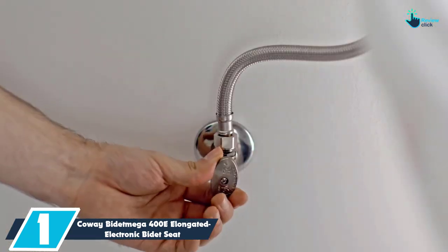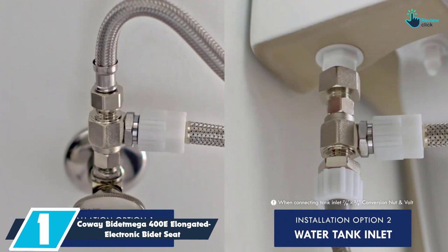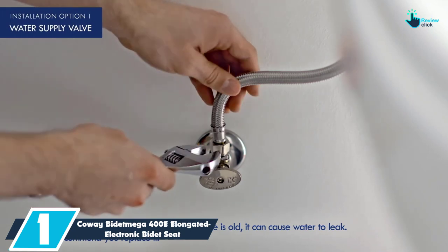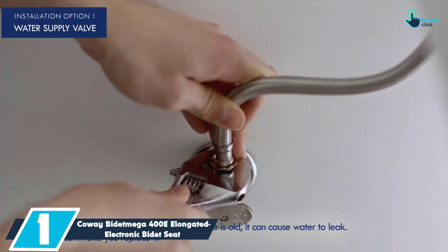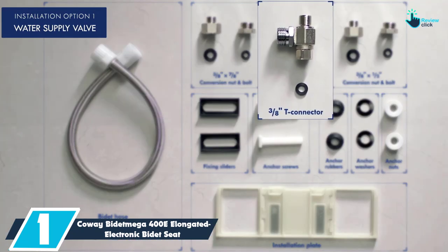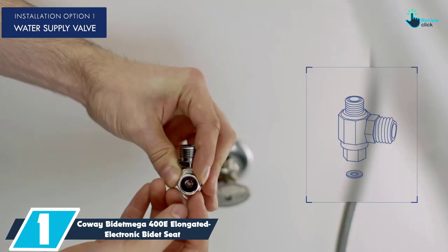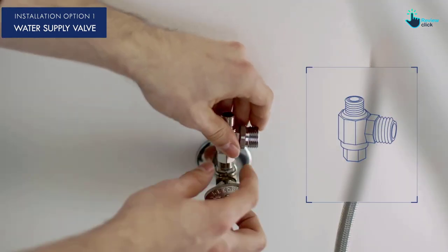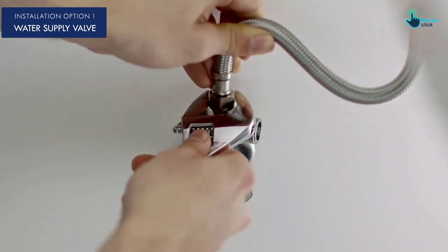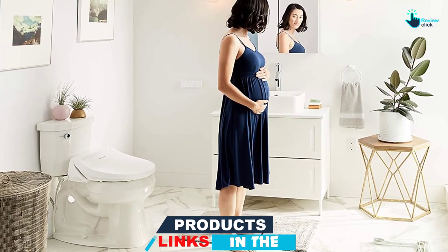And finally at number 1, we have the Kowei Bidet Mega 400E Elongated Electronic Bidet Seat. Many bidet seats offer a self-cleaning function, but the feature is often limited to nozzle sanitation. The Kowei Bidet Mega 400 extends this concept with a three-stage cleaning care system that automatically cleanses the bowl, water path, and nozzle to reduce any bacteria buildup, allowing even better hygiene. The sprayer generates a multiple-stage wash, with nozzles that move back and forth to ensure a complete cleanse, plus the heated dryer will leave you with that fresh feeling.